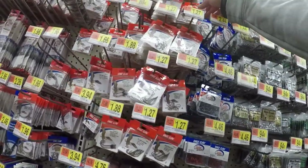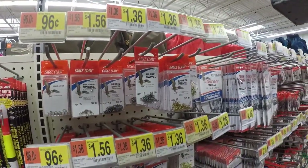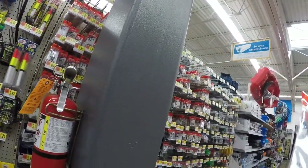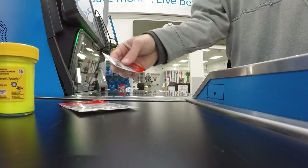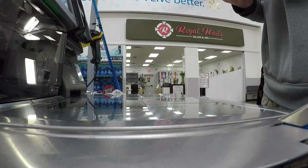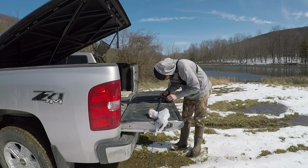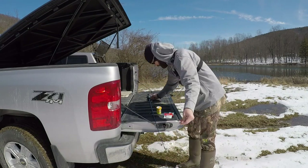I think we might be able to afford these — size 8 hooks for $1.27. Barrel swivels, I think we're going to get these, they're $1.36. So we've got the swivels, the sinkers, and bait. I think we've got everything. We'll be right back.